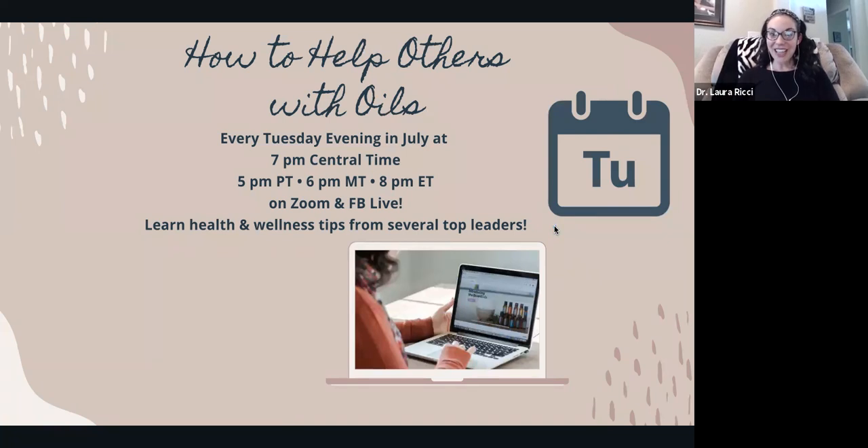So much happening in July — I hope you're as excited as I am. If you have any questions, please let me know. Take care!